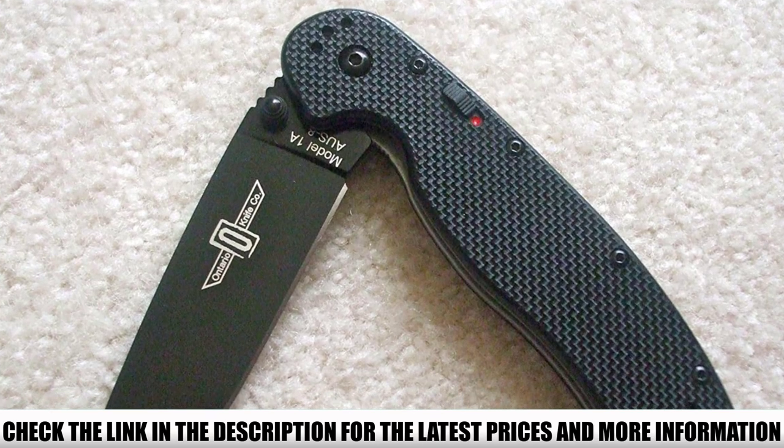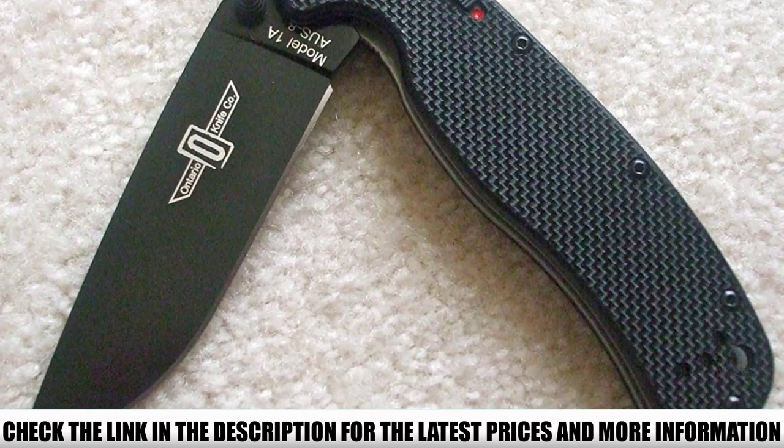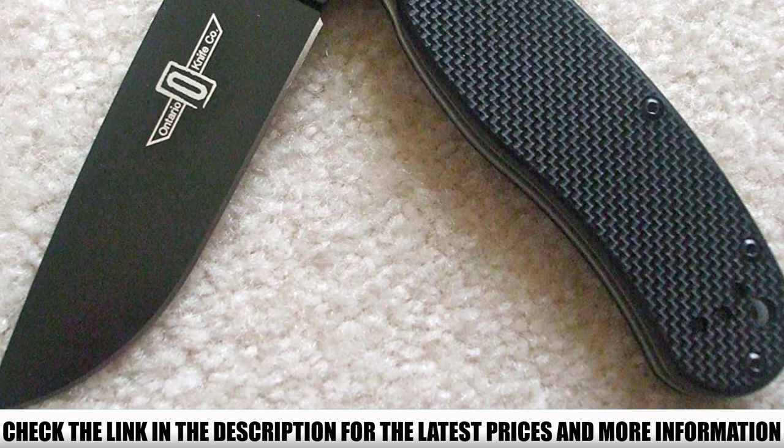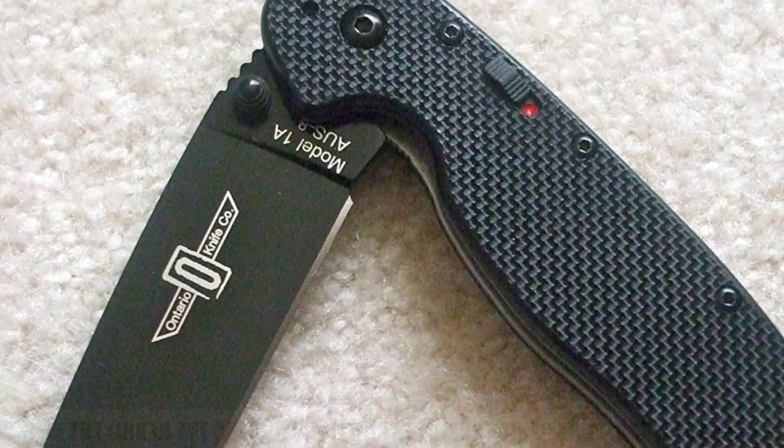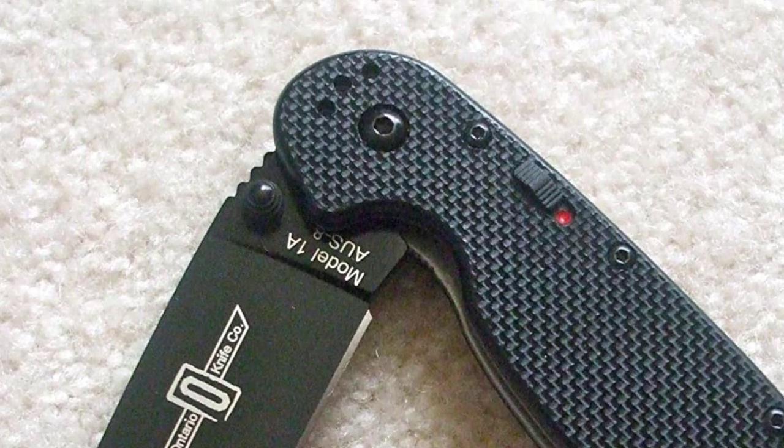The mechanical assisted opening action has a lightning-quick opening function with a liner lock on the handle side for easy one-handed use. The knife features an aggressive thumb stud as well as an ergonomic handle that feels good in your hand, with G10 scales providing plenty of traction.